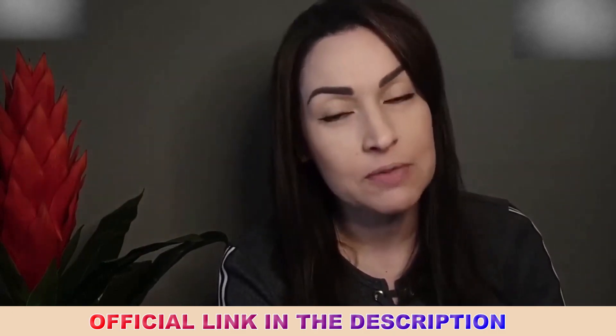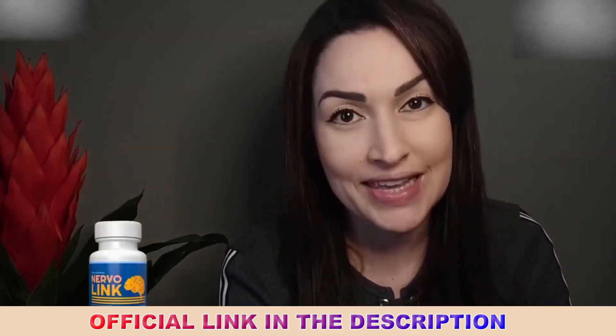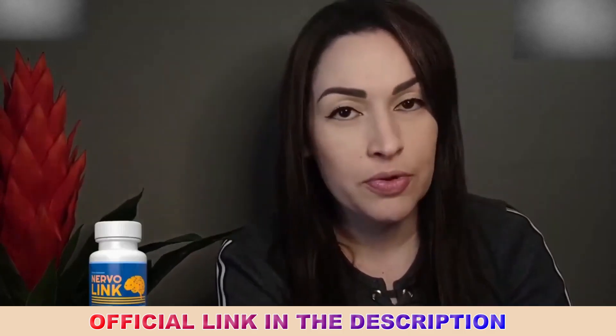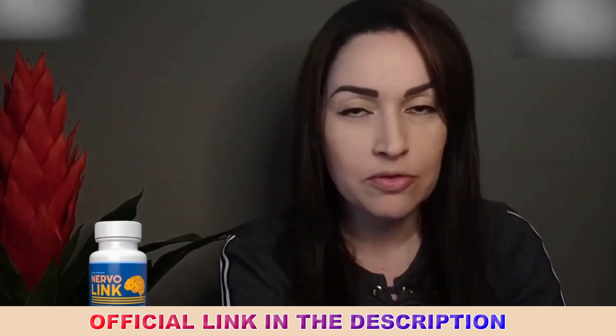I'm going to give you more precious information about Nervlink here. I ask you to stay until the end of this video because I'm going to give you two super important alerts before you start consuming this Nervlink supplement.